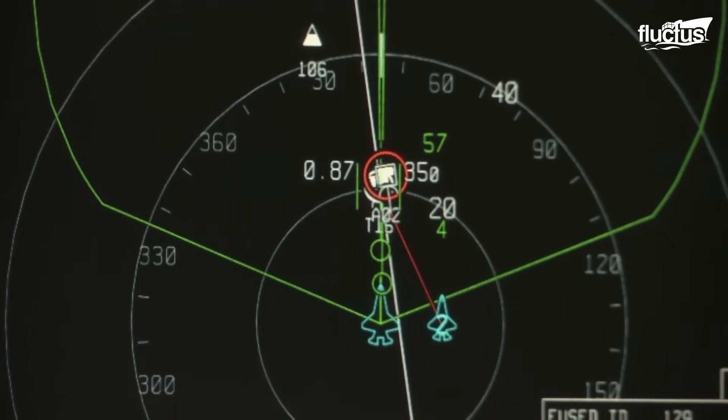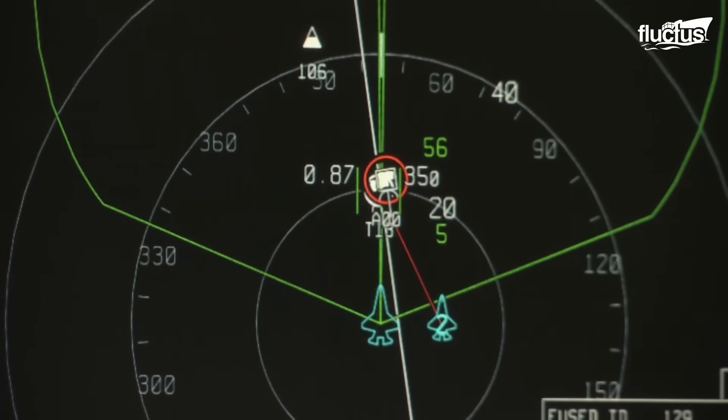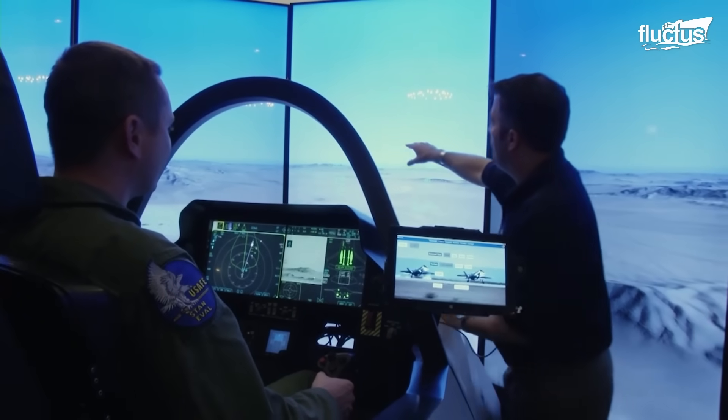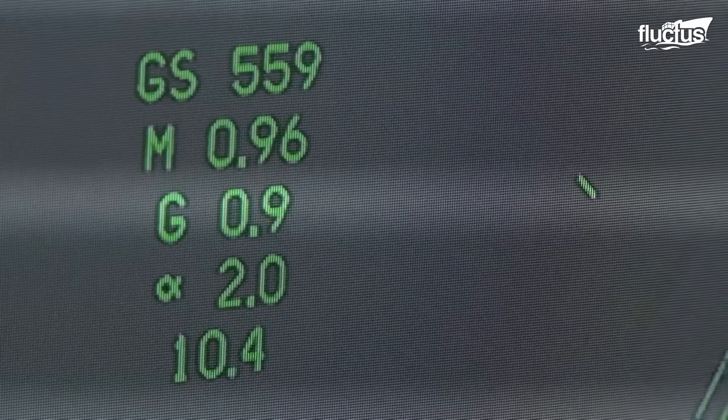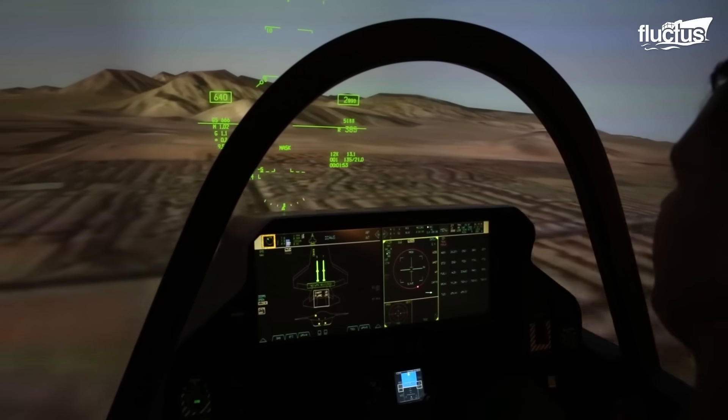Likewise, the training emphasizes situational awareness by simulating complex battlefield environments. Pilots learn to process vast amounts of information quickly and make informed decisions.